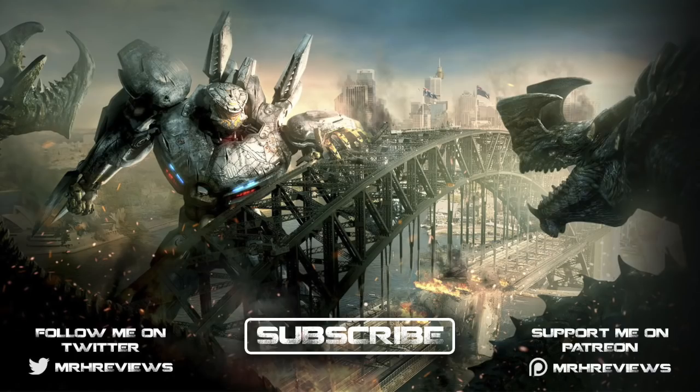Let me know down below in the comments section, and moving forwards for all your Pacific Rim and Kaiju content, stick with me, Mr. H. Don't forget to hit that subscribe button to stay notified of all my future content. If you did enjoy this video, please consider leaving a like as it does help the channel out. I've been Mr. H and until next time, I'll catch you in the comments section.